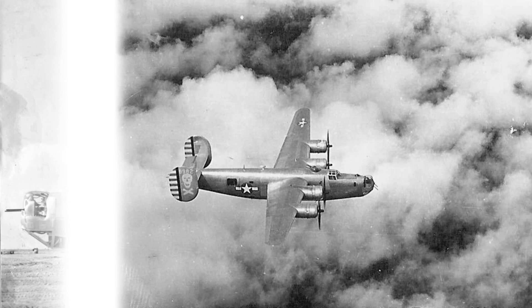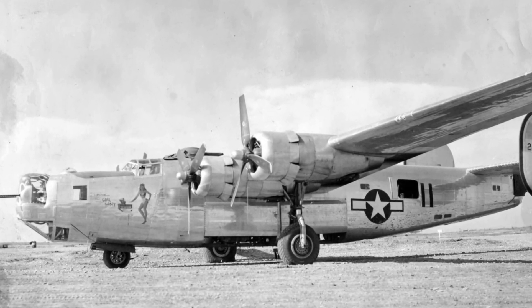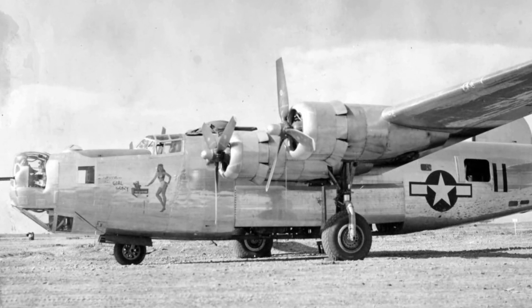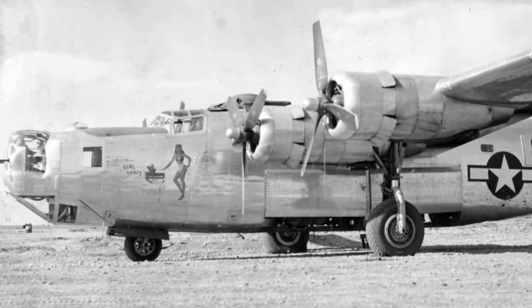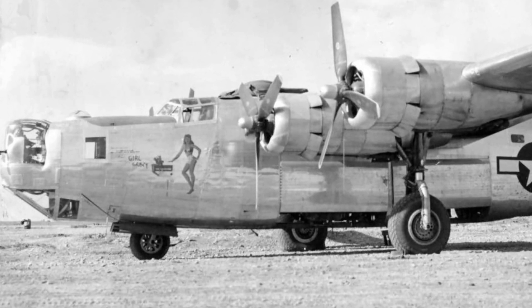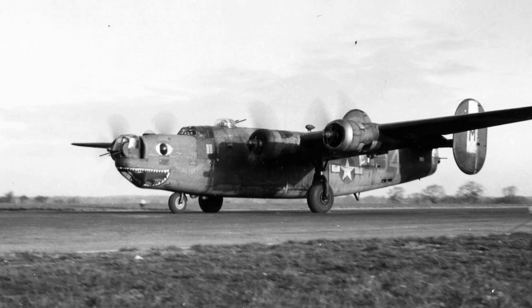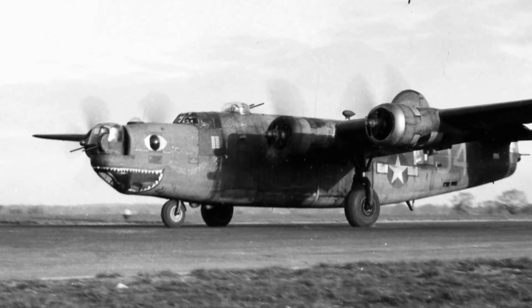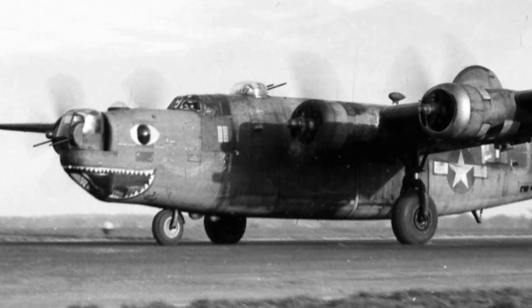The Sperry C-1 Autopilot system was revolutionary for its time. At its core was a gyroscope, a device that could detect changes in the aircraft's movement and make adjustments to keep it stable. When the plane deviated in pitch, roll, or yaw, the gyroscope would send signals to the plane's control surfaces — the ailerons, elevators, and rudder — making small but critical adjustments to return the plane to its intended course.